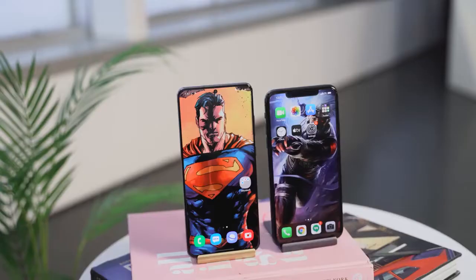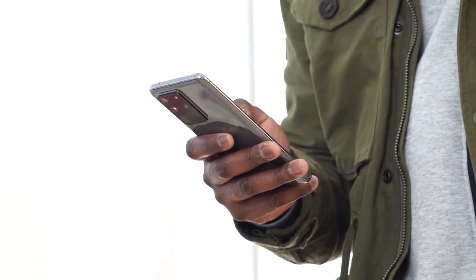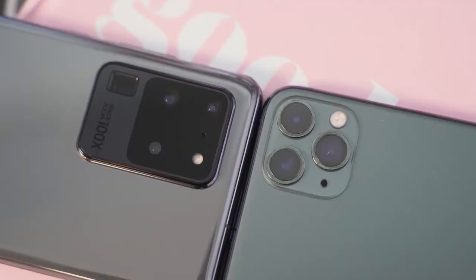S20 Ultra versus the iPhone 11 Pro Max. So the rumors are true — the S20 Ultra packs a ton of features. This device is the behemoth, but how does it stack up against the iPhone 11 Pro Max?